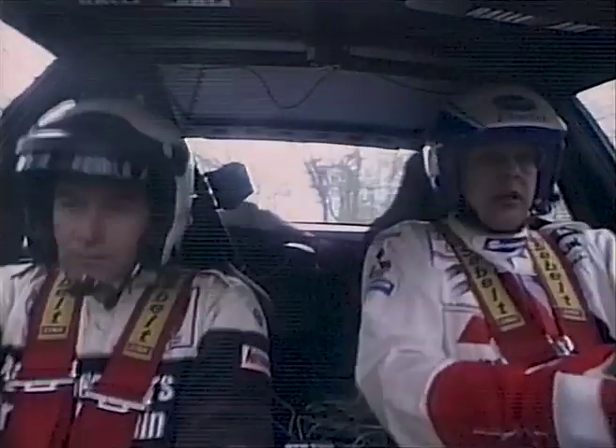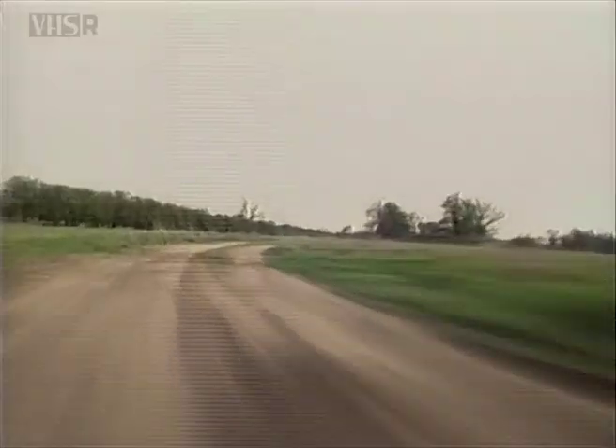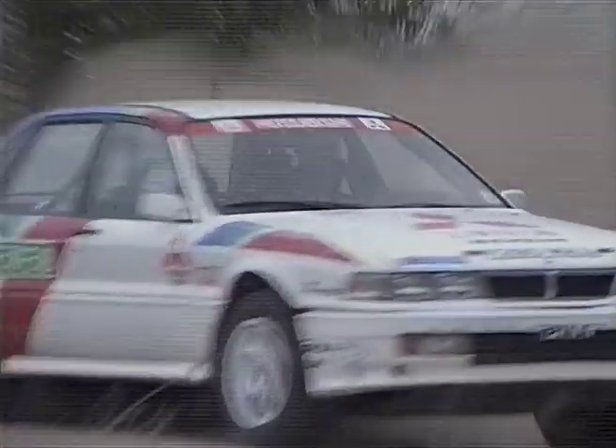Soon after we set off and headed for a tight right-hander, Pentti swung the car hard left. A bit odd, I thought. 'Yeah, it's a Scandinavian flick. I do the same here — I turn right first and then left.' So you turn right for a left-hander there, powering out.